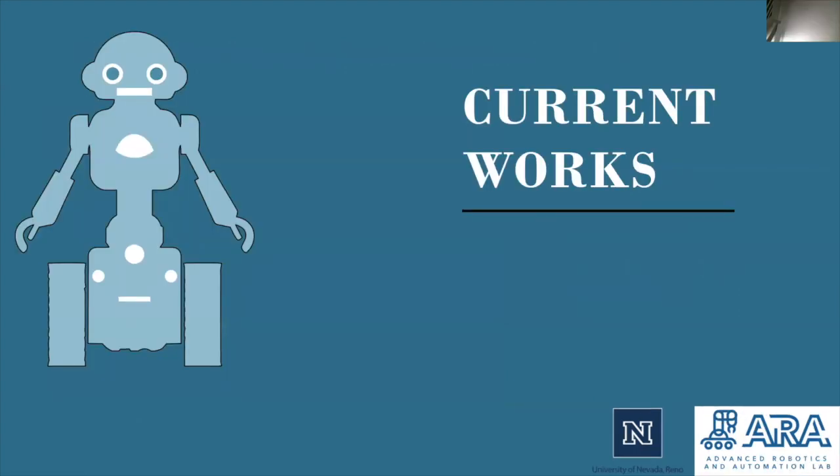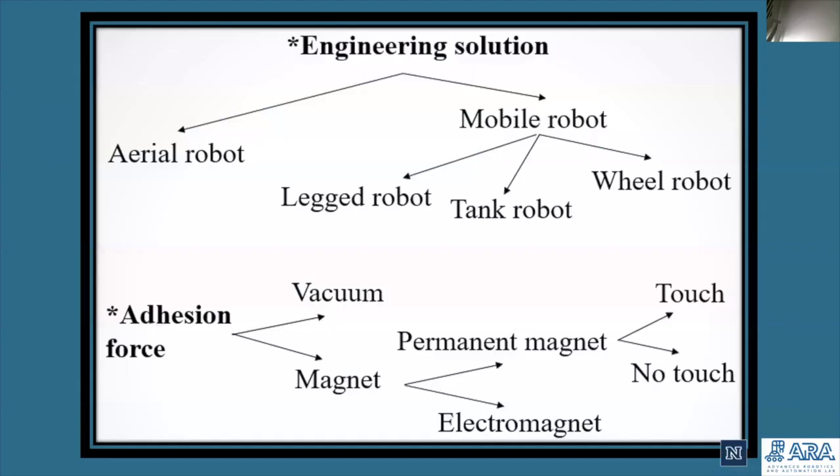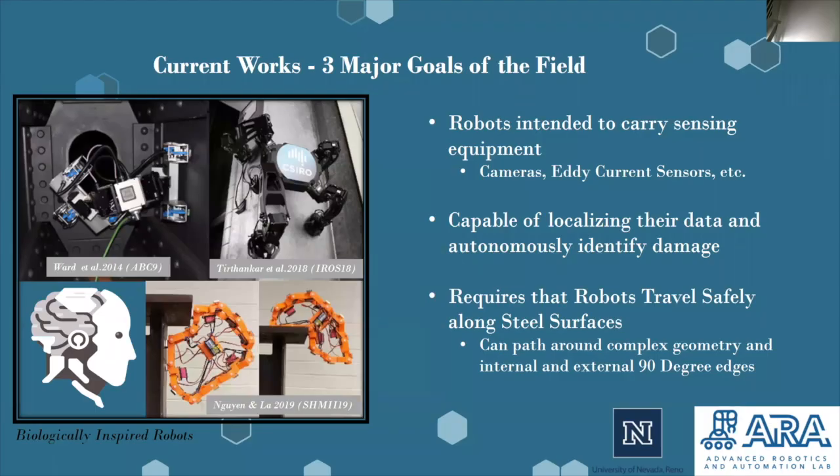Current works within the industry branch throughout a wide variety of viable solutions. Of these solutions, there are two major groups: aerial robots and mobile robots. Of the current works which exist, there appear to be three primary goals for the mobile robots within the robotic steel bridge inspection field: that these robots are capable of carrying sensing equipment, able to localize themselves and the data they collect, and that these robots are able to traverse the many complex geometries which exist along the steel surfaces found on steel bridges. To the left are some of the more recent implementations of mobile robots within the field.